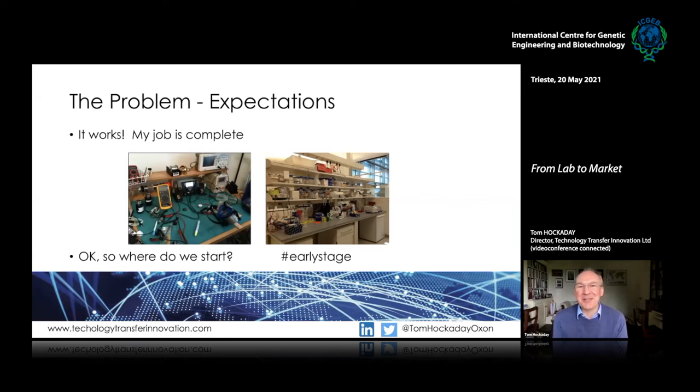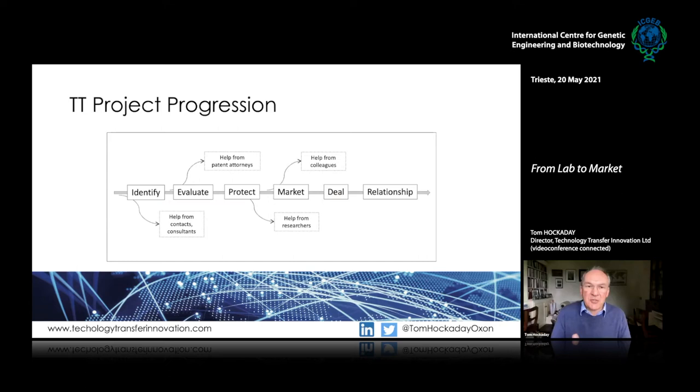The research people think they've finished and the business people think they haven't even started. There's a gap — often referred to as the 'valley of death' — in terms of how you take the amazing potential of research results and shape them so that industry and investors recognize them as an important and useful activity.